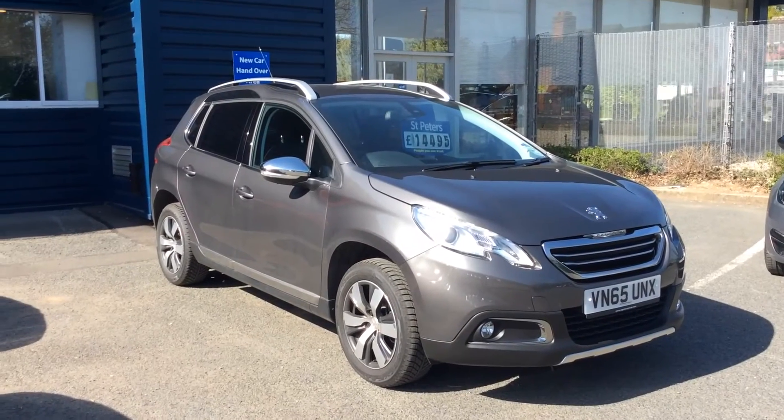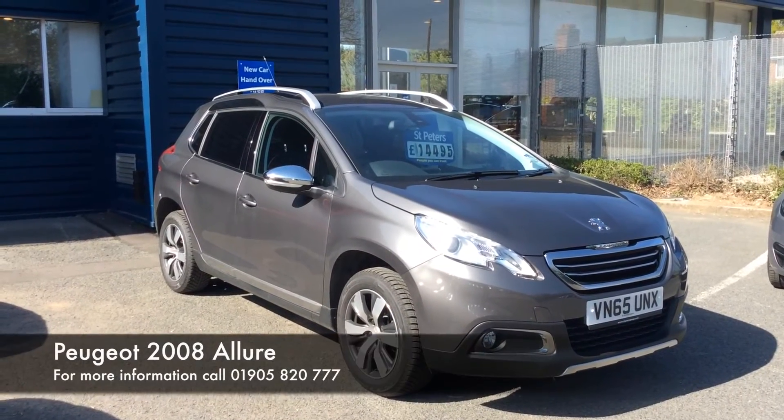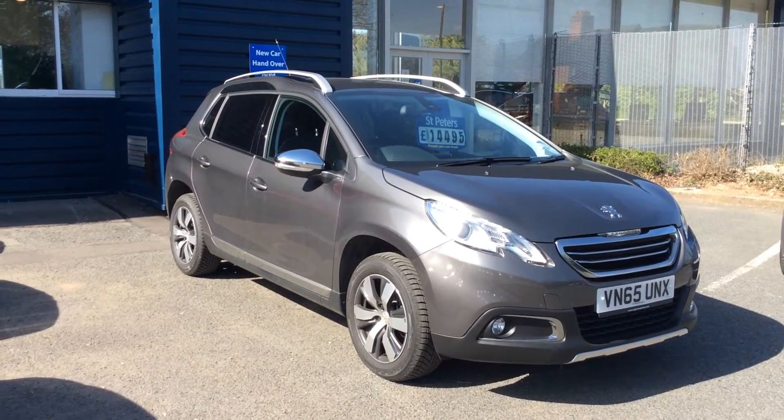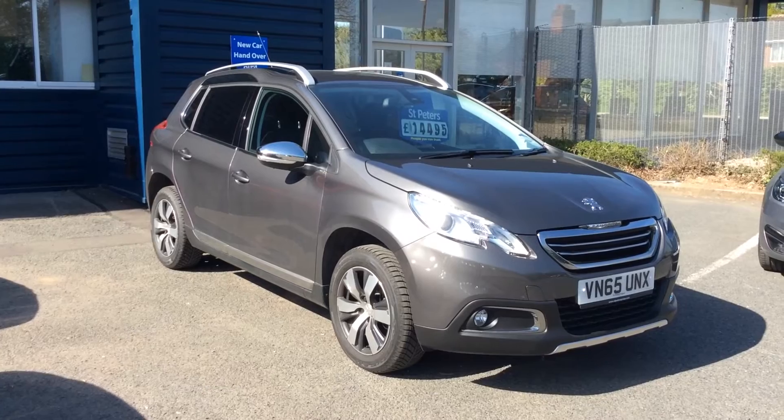Hello and welcome to St Peter's Peugeot. Here we have one of our ex-demonstrators, the Peugeot 2008 Allure 1.6 Blue HDI 120 engine.